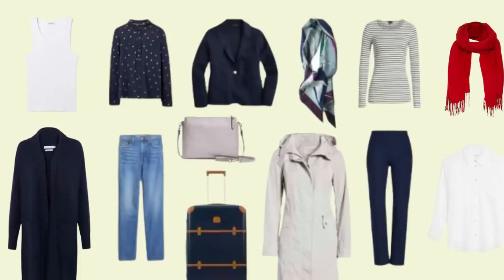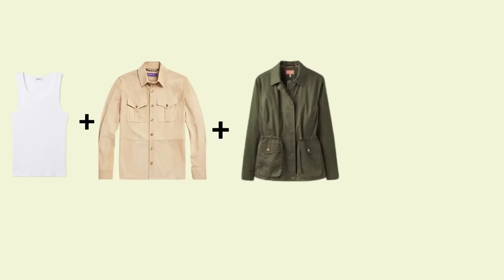One thing you'll notice about well-dressed women when they travel is they're usually wearing layers. That way they're prepared for any kind of weather and they can adapt their outfit easily and still look stylish. So when you're planning your travel wardrobe, think about versatile pieces that can be layered together. Start with a comfortable base layer like a lightweight t-shirt or a vest top, and then add a shirt that can be buttoned up or left open.